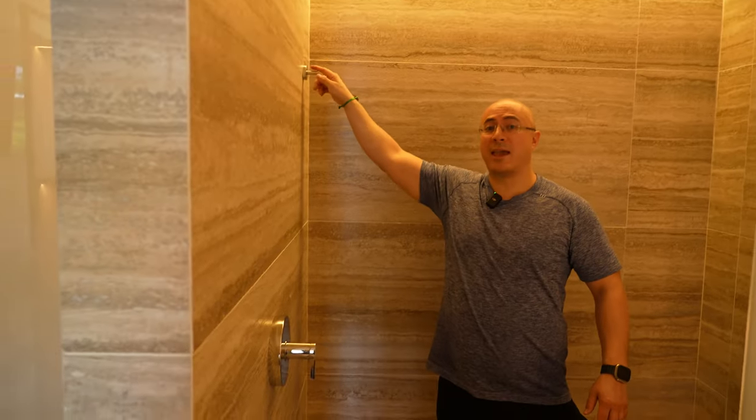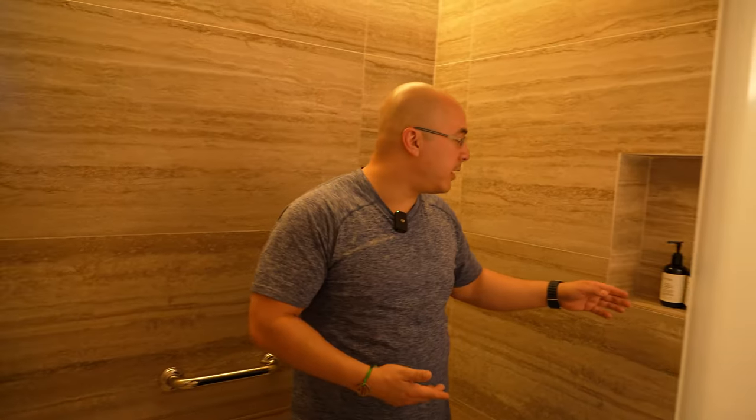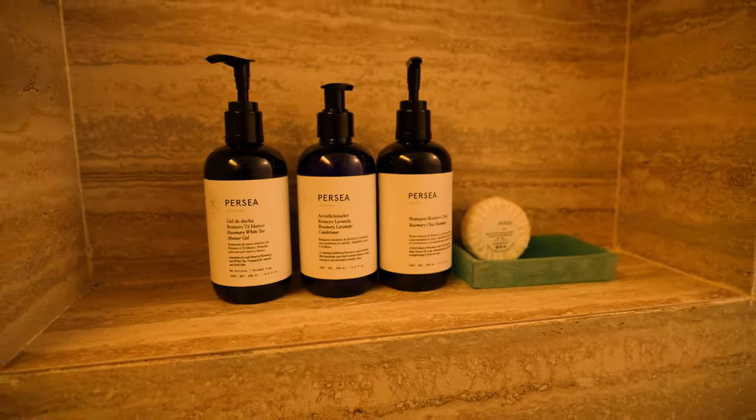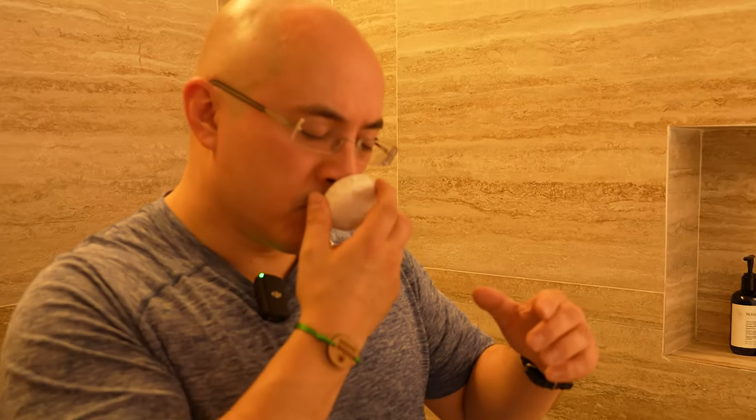Have a look at some of the soaps they provided. We got some rosemary white tea shower gel. For the people that like a bar of soap, you got a little bar of soap over here. Smells pretty good. Decent size — especially if you have a romantic evening.